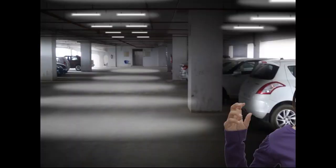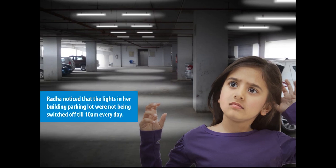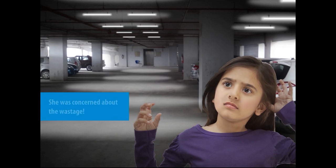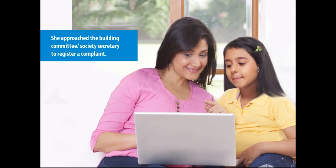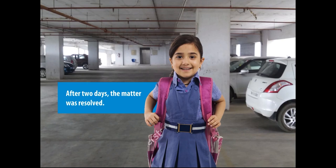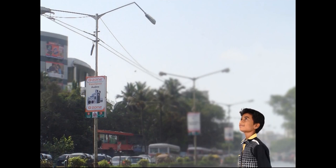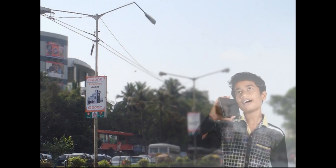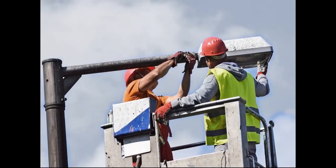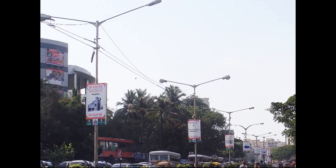Let us look at some examples of an active citizen at work. Radha, on noticing that lights in her parking building were kept on till as late as 10 a.m., registered a complaint under her mother's guidance with the building committee to report electricity wastage. Her efforts paid off when after two days, lights started being turned off at sunrise. Arjun acted like an active citizen on noticing a damaged electrical pole by calling up Brihanmumbai Electric Supply and Transport Undertaking. In some time, the pole was fixed, and Arjun managed to prevent untoward incidents thanks to his concern for the environment.